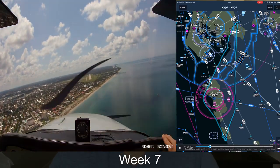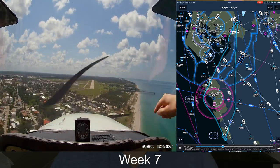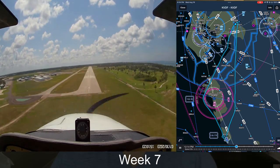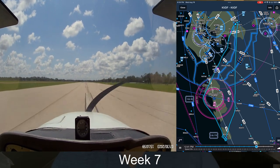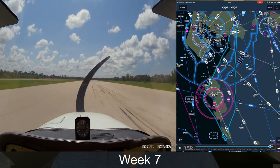My flights were between Tampa Executive to Venice — 58 miles one way and then back. The very first flight was pretty cool with my instructor because he actually took me through the bay of Tampa, so I got to see everything from a bird's eye view.